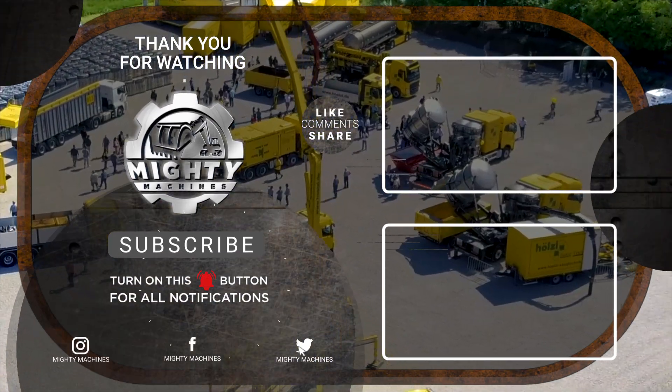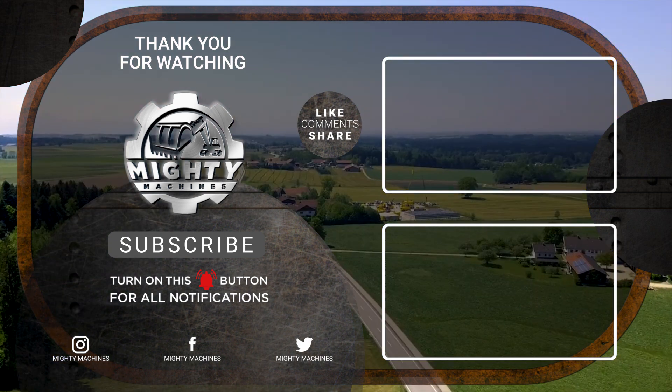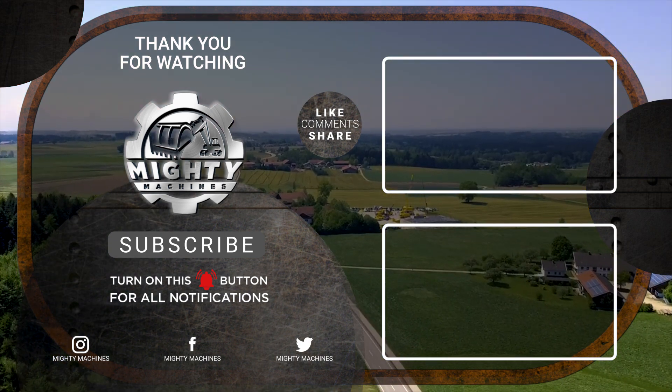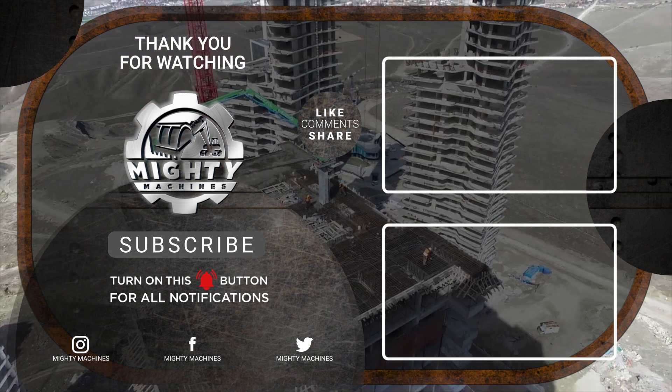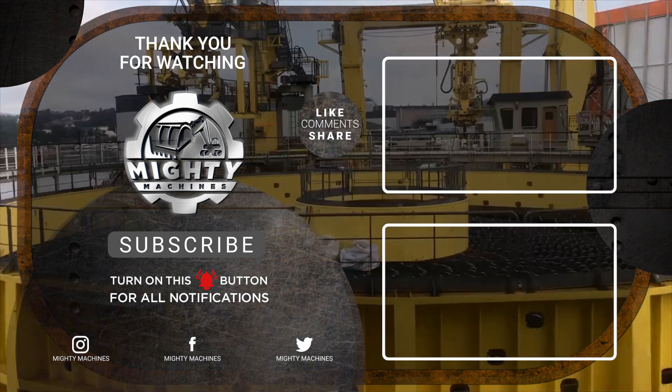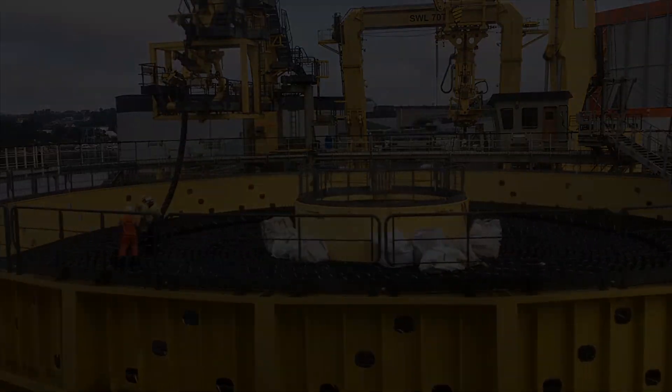You've now met the amazing and powerful machines operating at an insane level. I hope you enjoyed today's episode. Thank you for watching. If you liked this video, please give it a thumbs up and let us know in the comments section what you want to see next. Also, don't forget to subscribe to our channel and click the notification bell so you won't miss out on these amazing machines. See you in the next video!